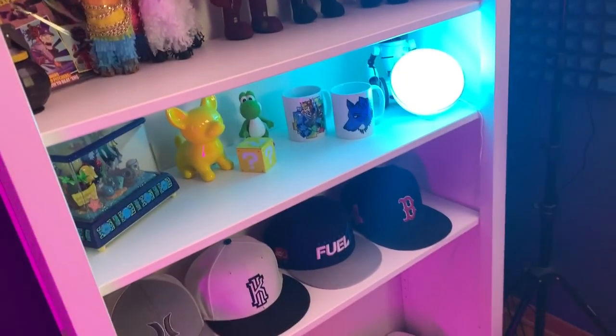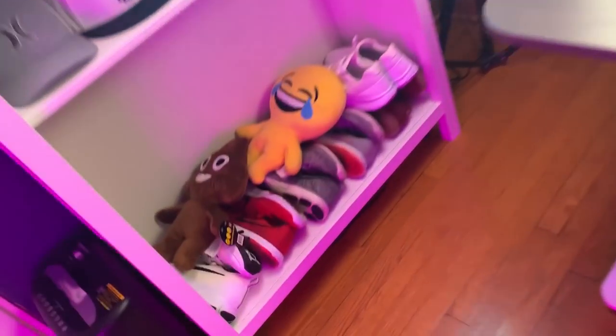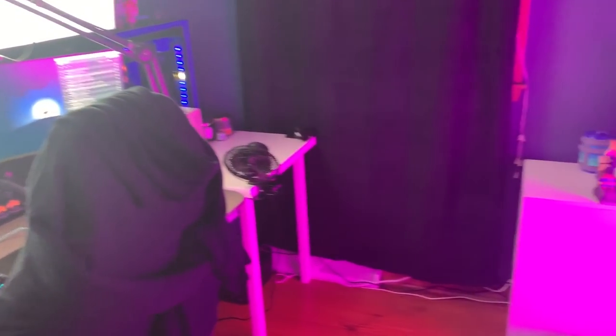I thought it looked really cool and I'm a big fan of fish tanks. I actually wanted to get a fish tank for that back corner over there but I ran out of outlet plugs. I literally have no plugs — we got like two plugs over there and it's not enough.